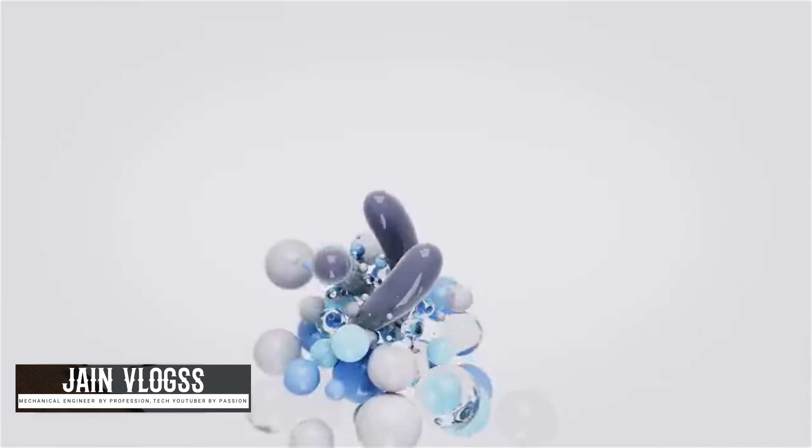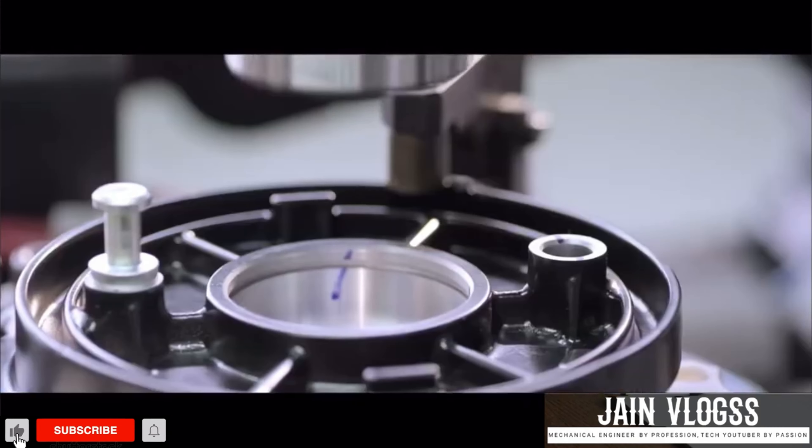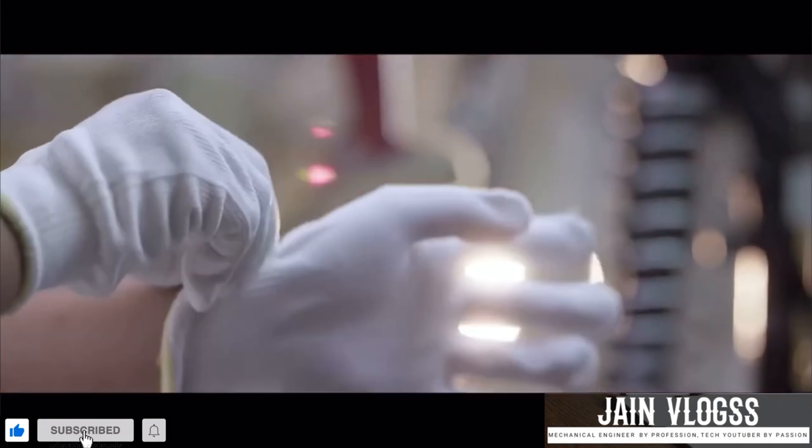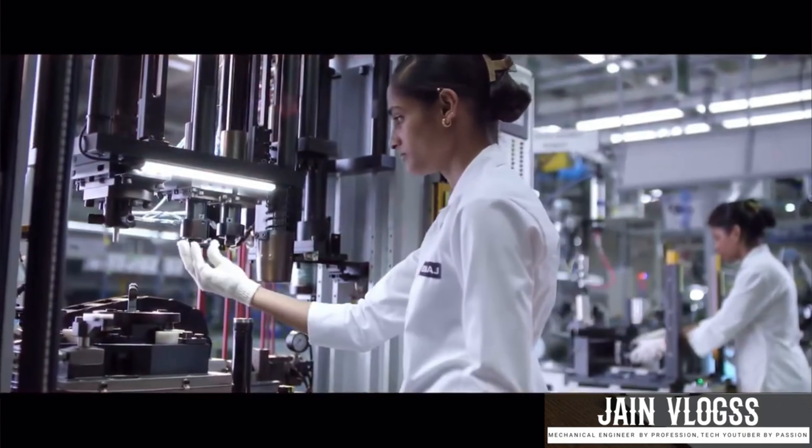Hello friends, welcome to JNVWOX. Subscribe and support my channel. If you have any doubts, leave them in the comment box and I will answer your questions. Ok friends, let's get into the video.